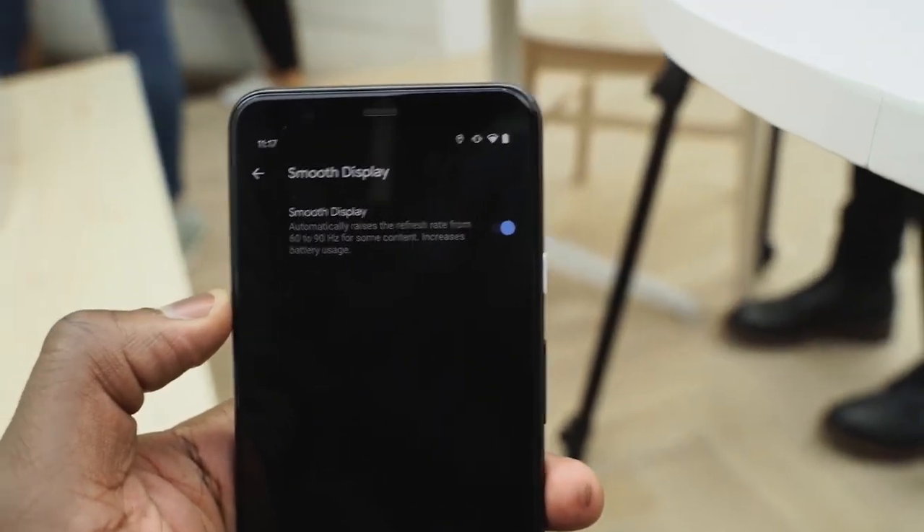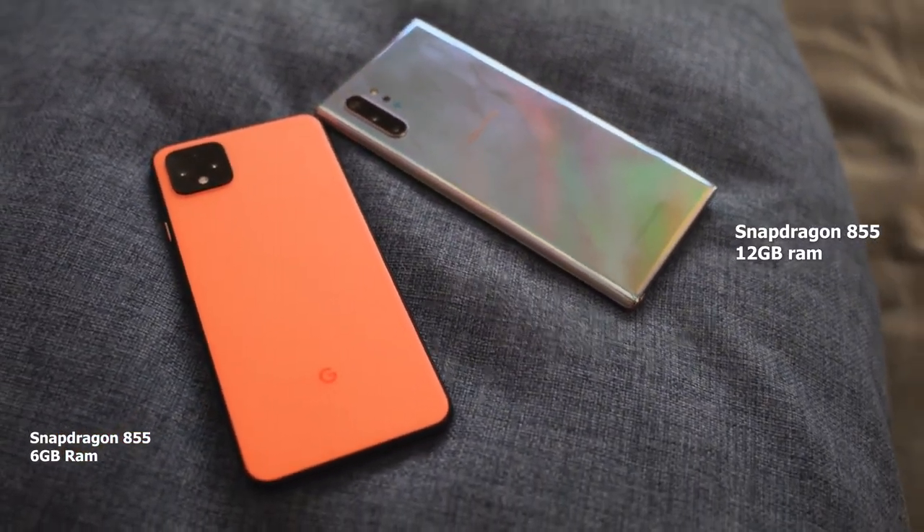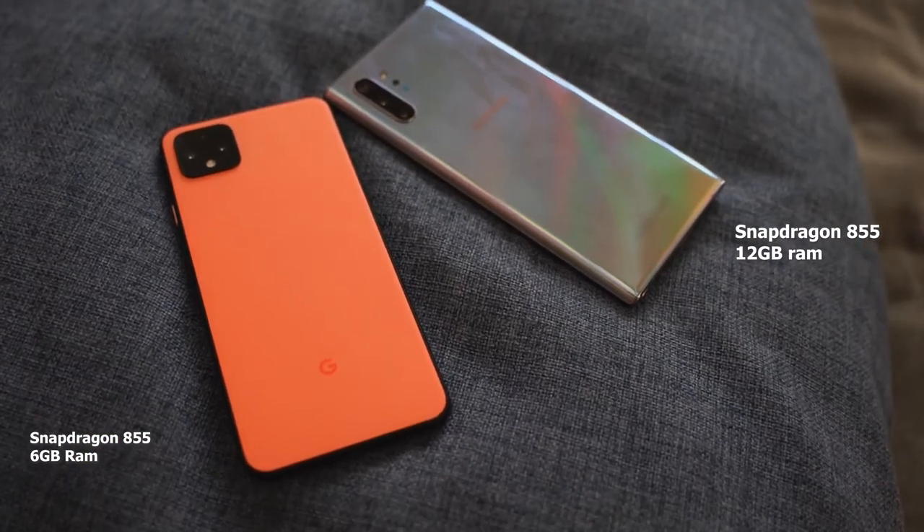The 90-hertz display is great for gaming, with a variable refresh rate switchable between 60 and 90 hertz via developer options. The Galaxy Note 10 Plus goes up to 12 gigs of RAM while the Pixel 4 XL gives us 6 gigs. In terms of general game performance, both devices should perform similarly. Let's check out gameplay from both the Pixel 4 XL and the Galaxy Note 10 Plus playing Call of Duty Mobile.